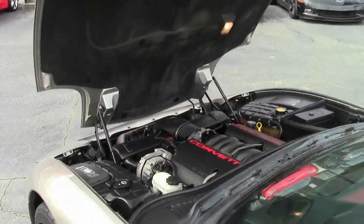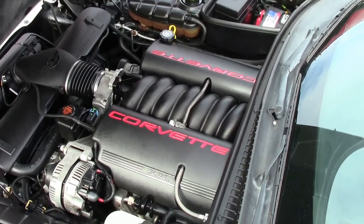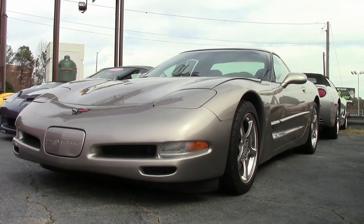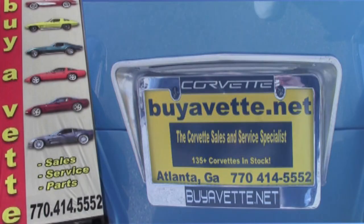This is a car that is priced accordingly to its mileage, and this is a deal you could really get into. If you've been looking for your first Corvette, this one could be perfect for you. Give us a call today here at buyavet.net in Atlanta, Georgia. If you'd like to know more about this car or see some other photos, check out our website at buyavet.net.